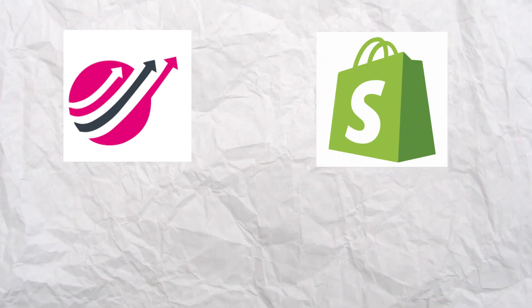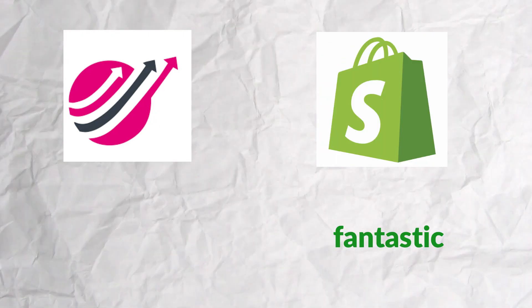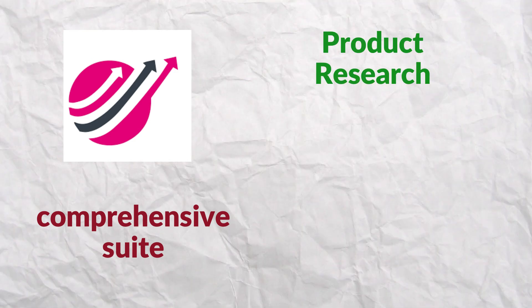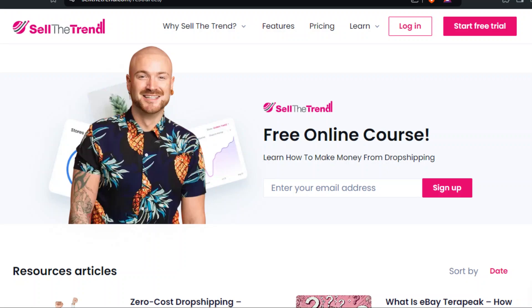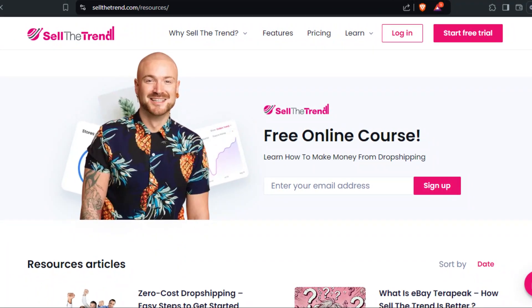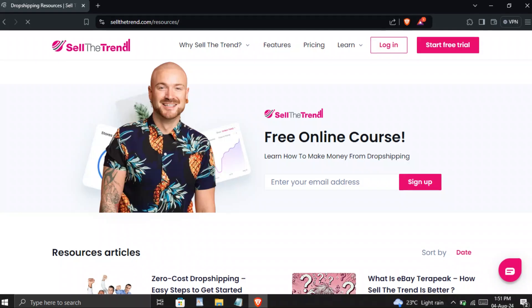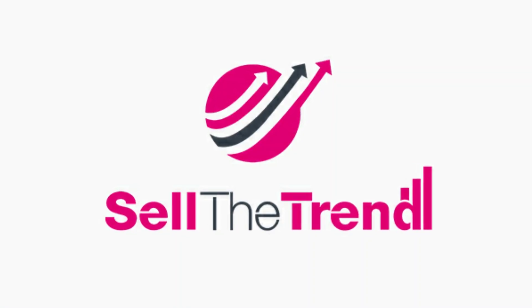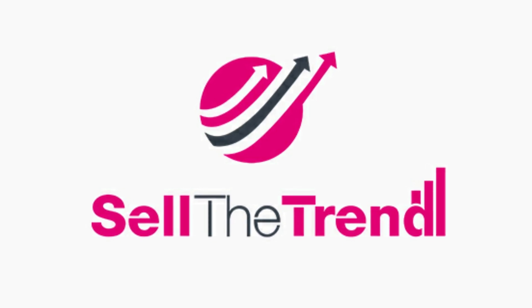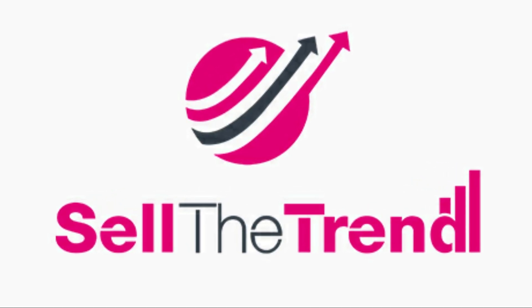Now, why might you choose Sell the Trend over other platforms? While Shopify is fantastic for creating and managing your store, Sell the Trend goes beyond by offering a comprehensive suite for product research, competitor analysis, and supplier management all in one place. Plus, they offer courses on dropshipping and Facebook ads, which is a huge bonus if you're looking to up your game. You're not just getting a platform — you're getting a toolkit designed to help you succeed. Sell the Trend provides everything you need to start, manage, and grow your dropshipping business without having to juggle multiple tools and platforms.